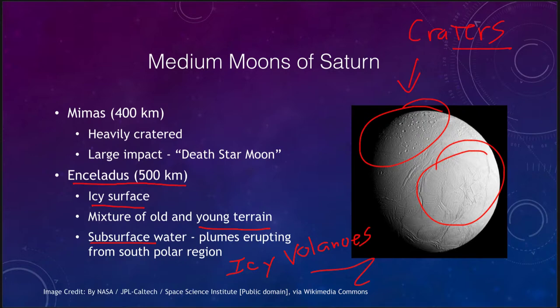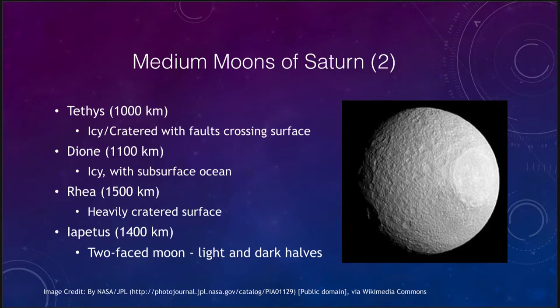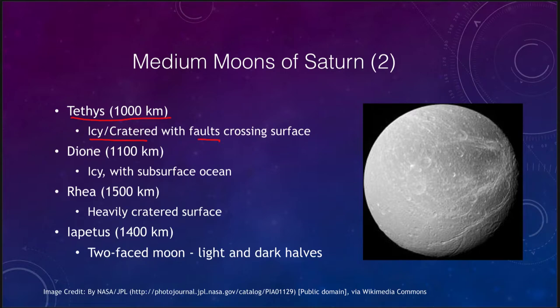There are several other medium moons of Saturn. Tethys, at 1000 kilometers, is icy and cratered but does have some faults crossing its surface, showing some signs of activity. Dione is again icy and has a subsurface ocean, with some surface structures possibly caused by tidal forces with Saturn that have created some heating inside and icy volcanic activity.